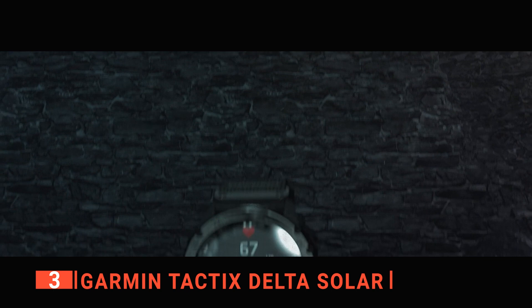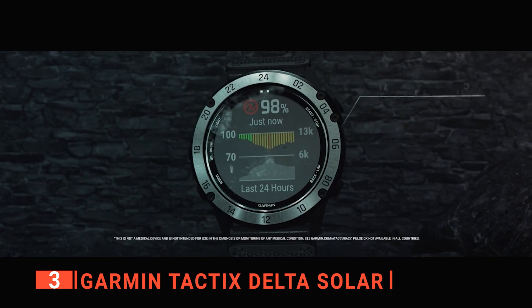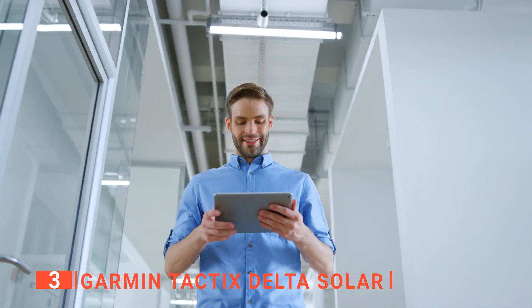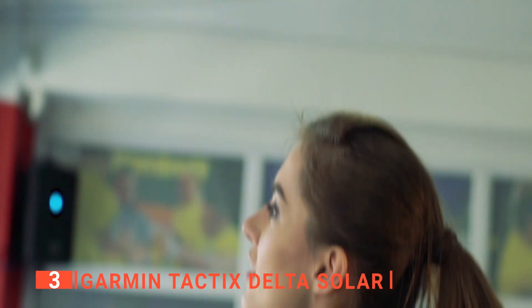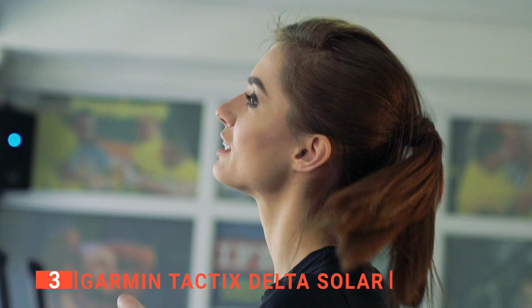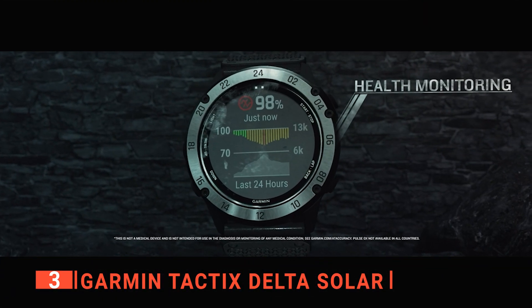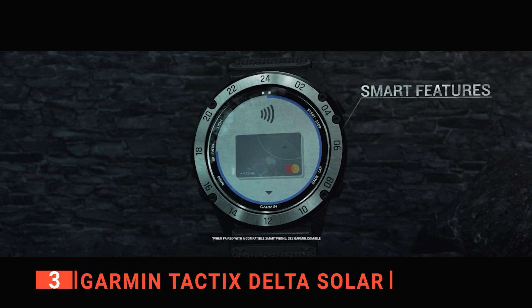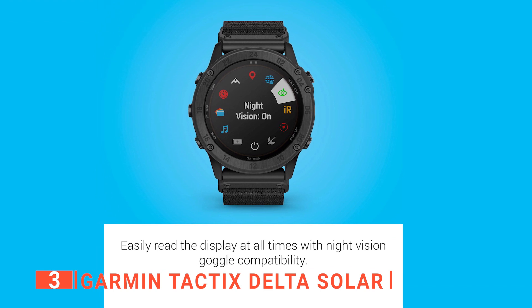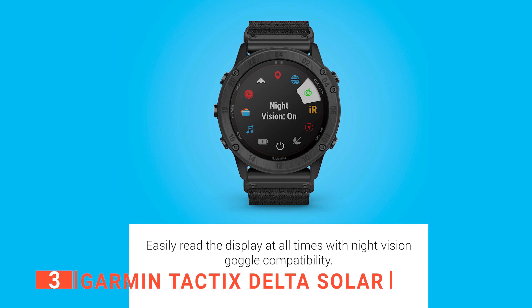Additionally, it allows you to track your fitness and outdoor expeditions with improved performance monitoring, including the upgraded Acclimation 2.0 widget. It is meant for everyday life and fieldwork, making it perfect for any occasion, whether you are exercising or running regular errands. It also offers intelligent features such as enhanced wrist heart rate estimates and smart notifications. It has a night vision capability where you can easily switch between daytime and nighttime vision with a screen readable by night vision goggles.